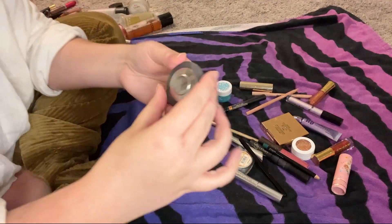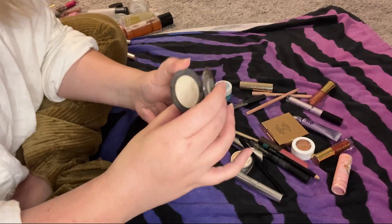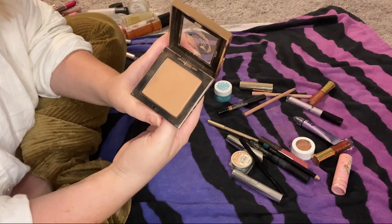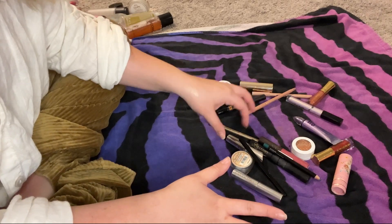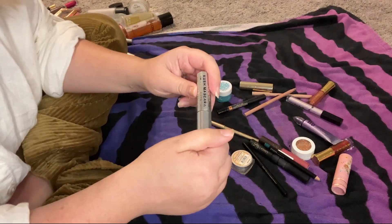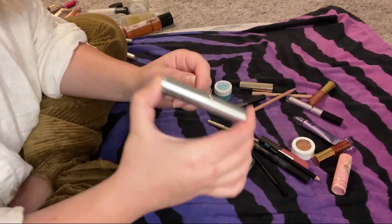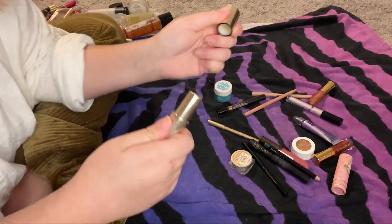This Becca Vanilla Quartz highlighter is beautiful but very old — we're going to declutter it. This Pretty Vulgar Bronzed Bee bronzer is stunning but really old — decluttering it. I'm going to have to buy an entire new face of makeup. This Benefit They're Real Magnet mascara I'm going to keep. This Milk Makeup Kush mascara I'll declutter — it's about eight months old, past expiration. I really like it though and will buy it again — the mini works better than the big one.